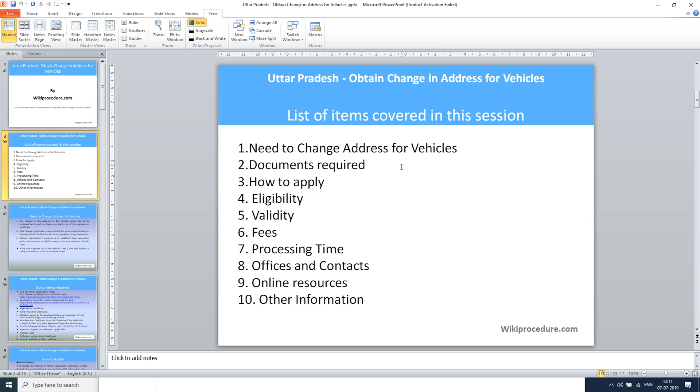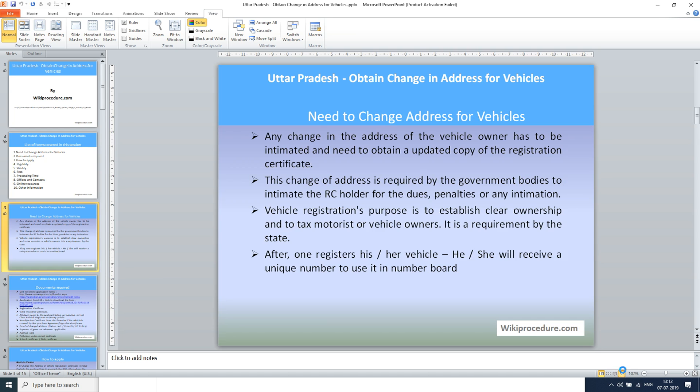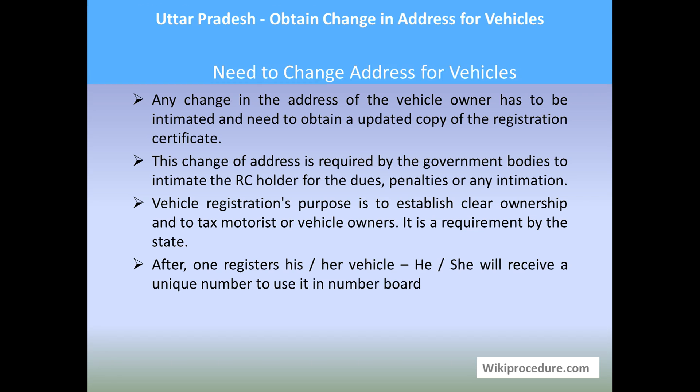Let us see the list of items covered in today's session: need to change address for vehicles, documents required, how to apply, eligibility, validity, fees, processing time, offices and contacts, online resources, and other information. This procedure is sponsored by wikiprocedure.com for you.